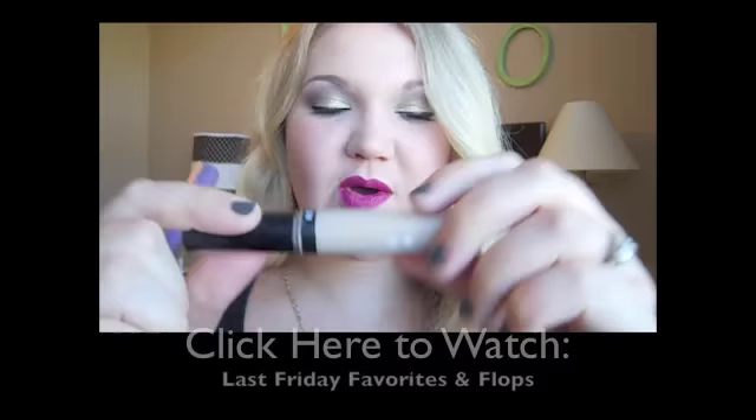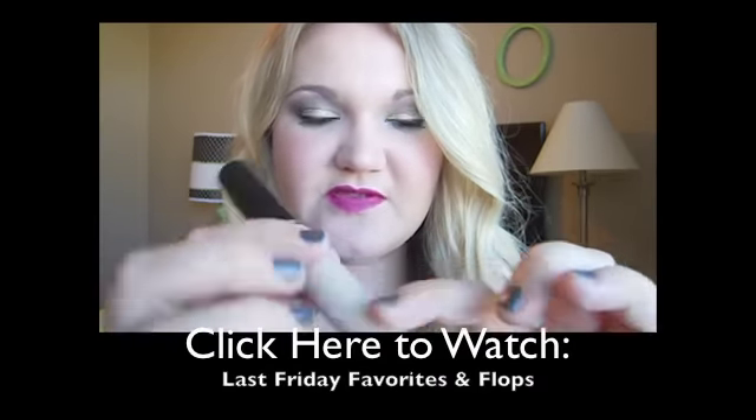That's my Friday Favorites and Flops! I'm so sorry it's up a day late, but I figured you guys wouldn't mind. Since I'm filming at my parents' house, I might do a few more videos here. Thank you so much for watching — I'll see you all in my next video.